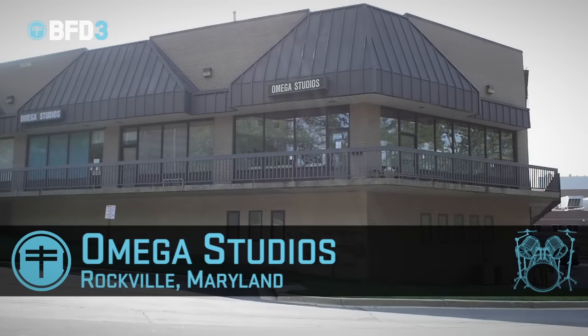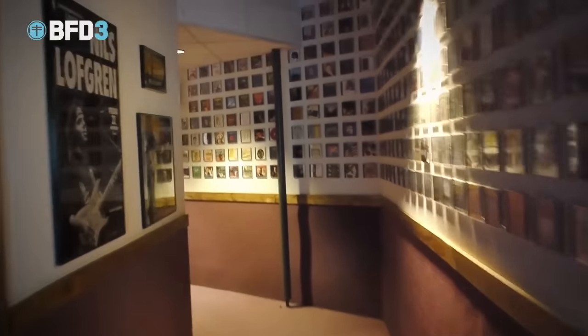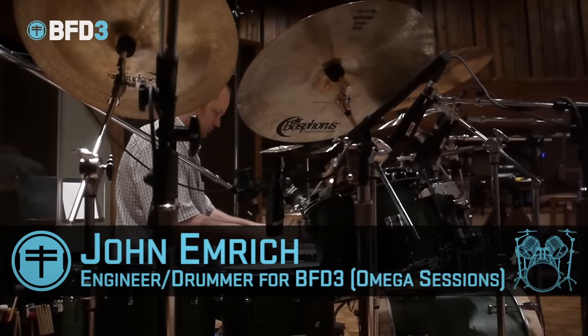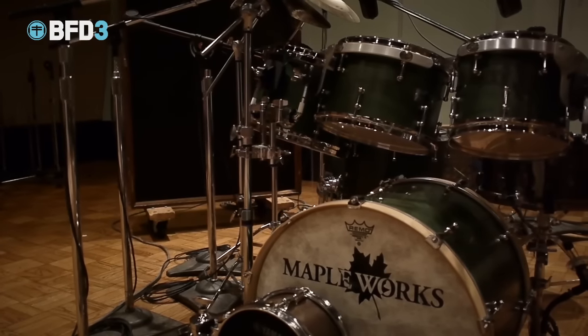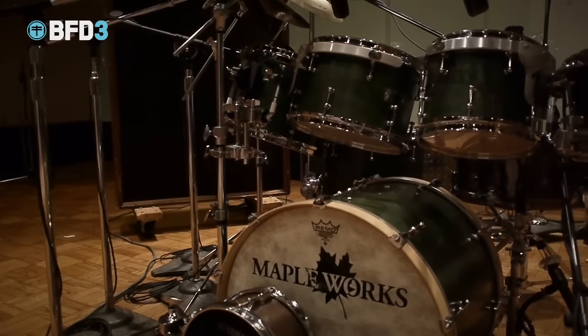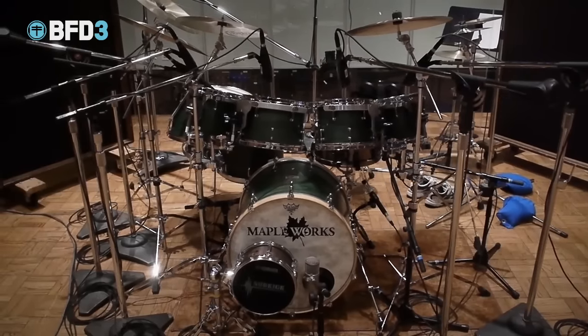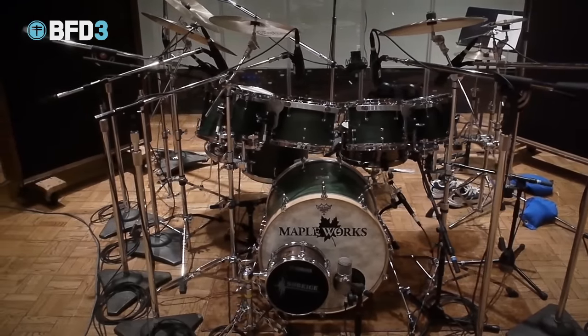Hello, my name's John Emmerich. I'm here at Omega Studios in Rockville, Maryland, working on drums for the BFD 3 platform. I'm known for a very acoustic, very natural drum sound. I brought in one drum set — it's Maple Works, which is a boutique local company in Maryland — and it's six toms, six cymbals, three snare drums, and a bass drum. It's being used with sticks, with brushes, and with mallets.